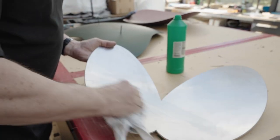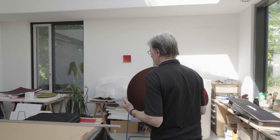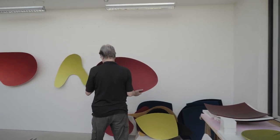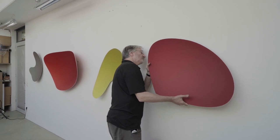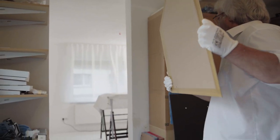Im Moment ist viel zu tun. Eine große Ausstellung in den USA steht vor der Tür. Dafür müssen neue Arbeiten entworfen und hergestellt werden. In einer ländlichen Region im Hunsrück, etwa 70 Kilometer von Wiesbaden entfernt, bereitet auch Michael Post neue Arbeiten vor.